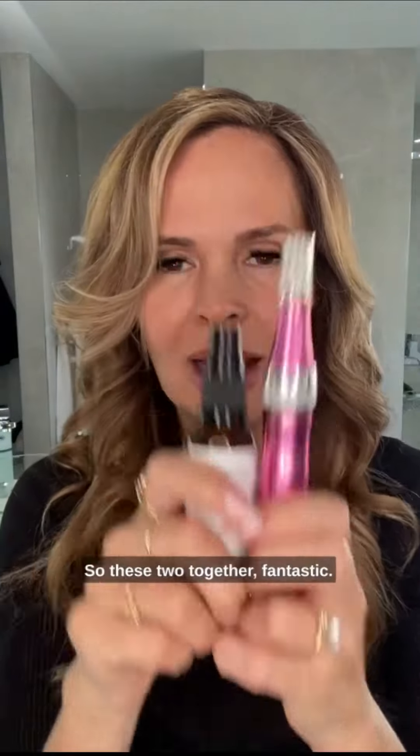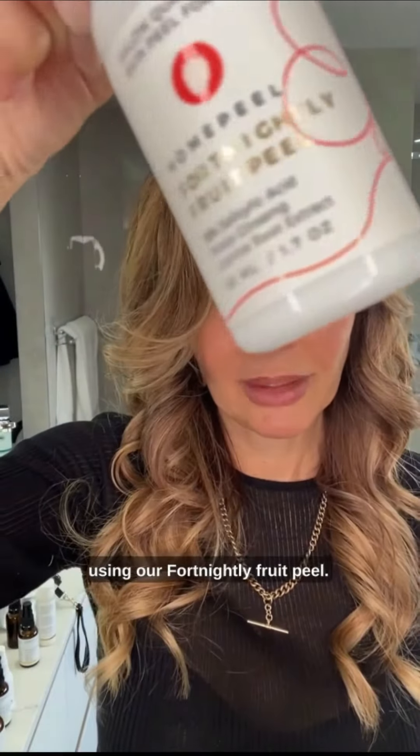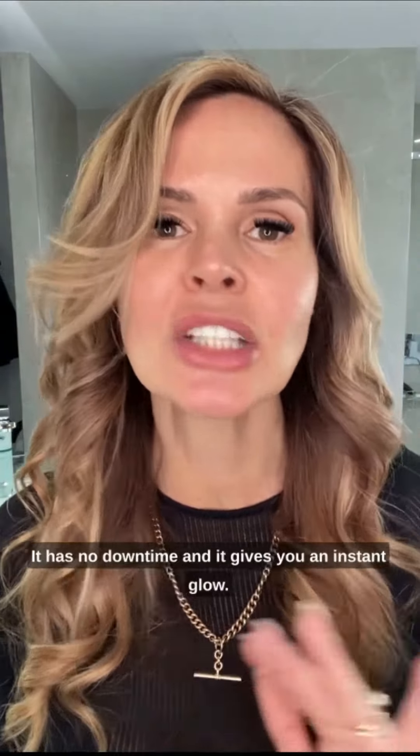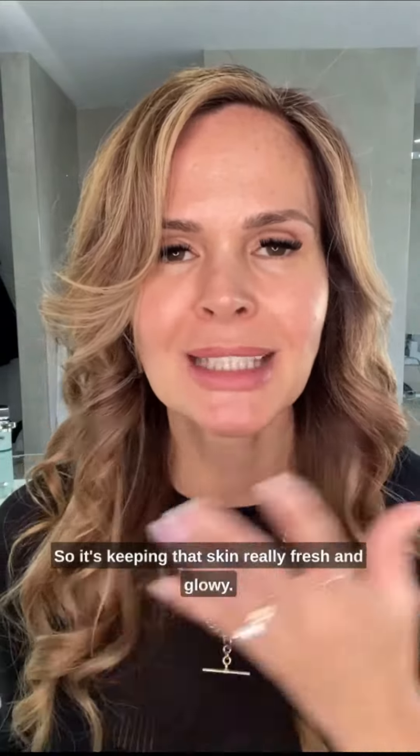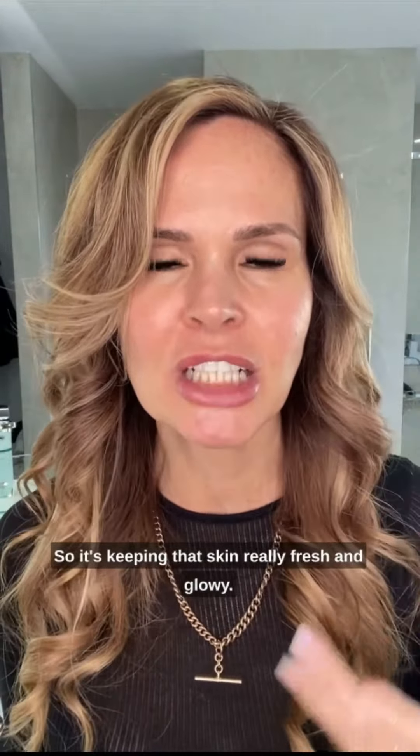So these two together — fantastic. And the third thing would be using our fortnightly fruit peel. So this is a peel that is designed to be done every two weeks, it has no downtime, and it gives you an instant glow. It's like doing a microdermabrasion at home, so it's keeping that skin really fresh and glowy.